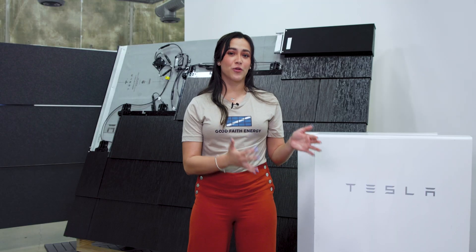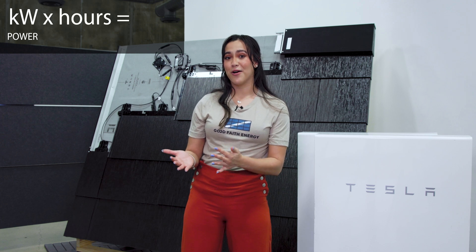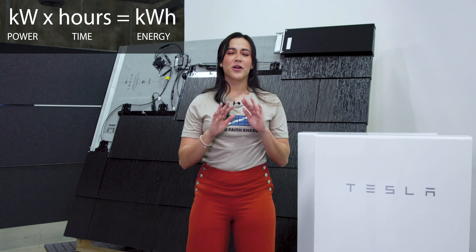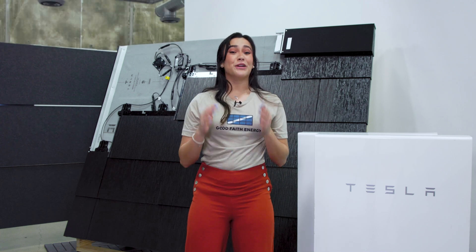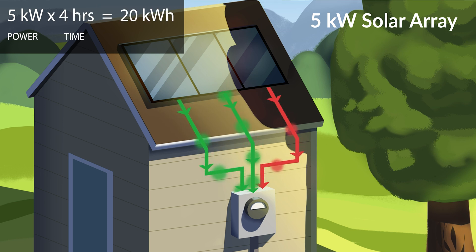The relationship between kilowatts and kilowatt hours is simple. You can think of kilowatt power multiplied by hours time, and that gives you kilowatt hours energy. The math part can get a little confusing. So if you have solar panels that generate five kilowatts of power and they operate for four hours, you've now generated 20 kilowatt hours of energy.